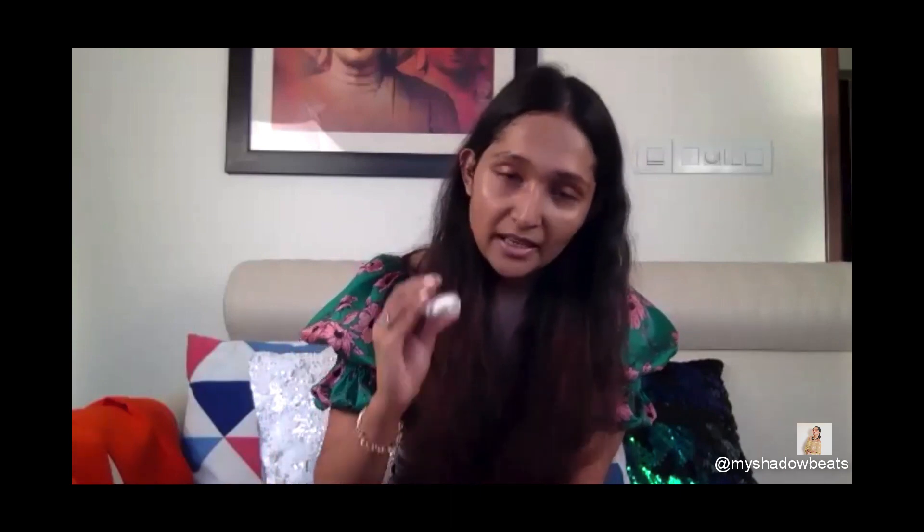Next we're going to apply the foundation. I'm using the MAC foundation in the shade NC41. I'm mixing in a little multi-purpose highlighter with a very little foundation because I want a very thin layer. Apply it and don't forget to put some on your neck. Take a wet beauty blender and blend it evenly.